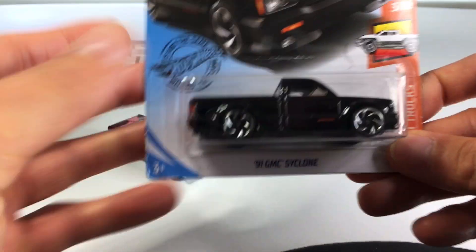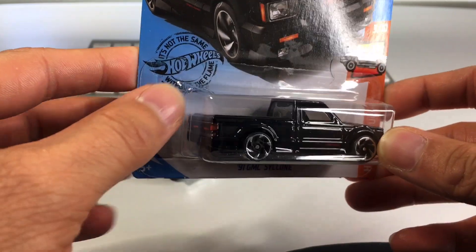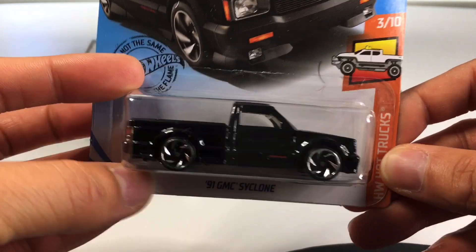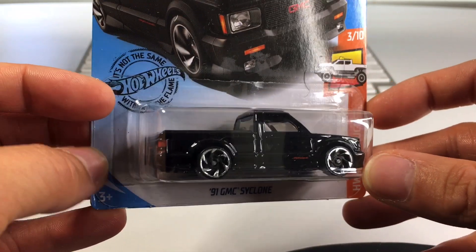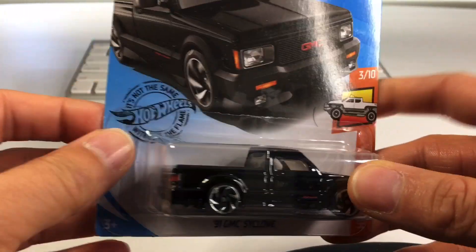Next one up is one that I've been wanting for a while — '91 GMC Cyclone. I got the black one. It's also available in red, but you know me, I gotta go with the black one. If there is ever an option, I always go with the black one. And this one is new for 2020. Let's go ahead and crack it open.